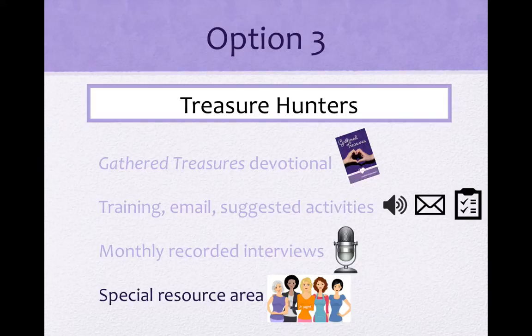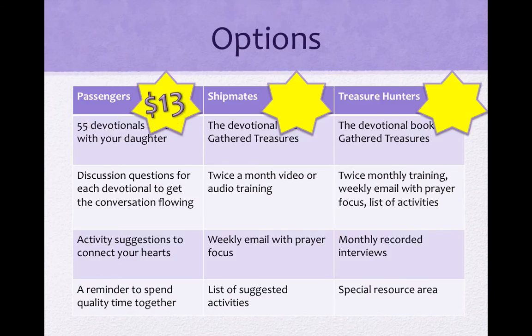So, how much do the different options cost? The Passengers option is only $13 for a book to use for more than an entire year. The Shipmates option is only $29 for a year's worth of resources — trade one cup of coffee per month for invaluable training on how to prepare your daughter for her future. That's a pretty good trade. And the Treasure Hunters option is only $59 for the entire year — that is less than $5 per month. So you can trade one drive-thru meal per month and you get a devotional book, weekly encouragement emails, lists of activities to do with your daughter, audio or video training, interviews with moms in the trenches, and a resource area where you can pick the brains of moms all across the country to find the best resources to help you on your mothering journey. Now, that is a trade worthy of a true pirate.